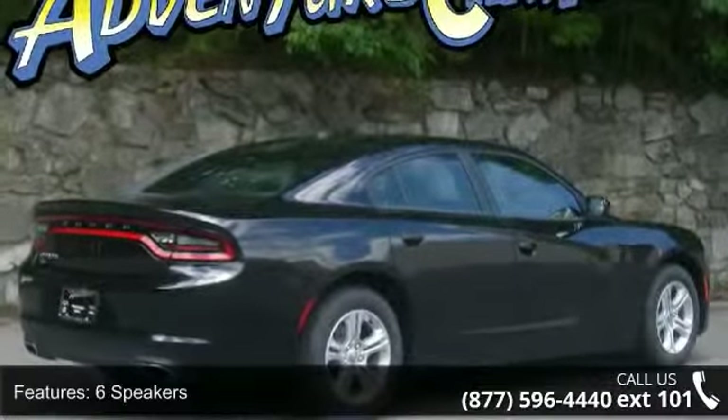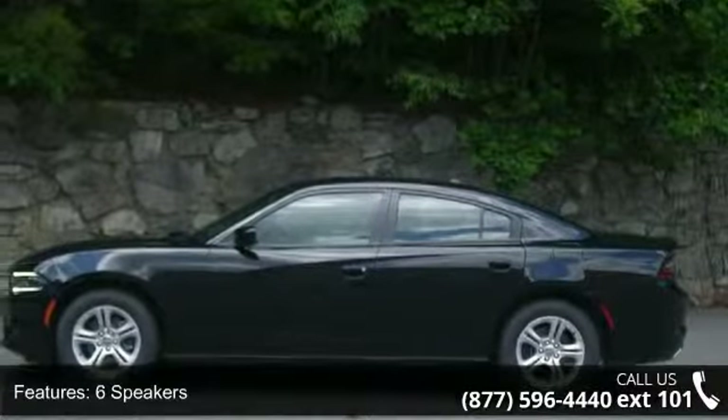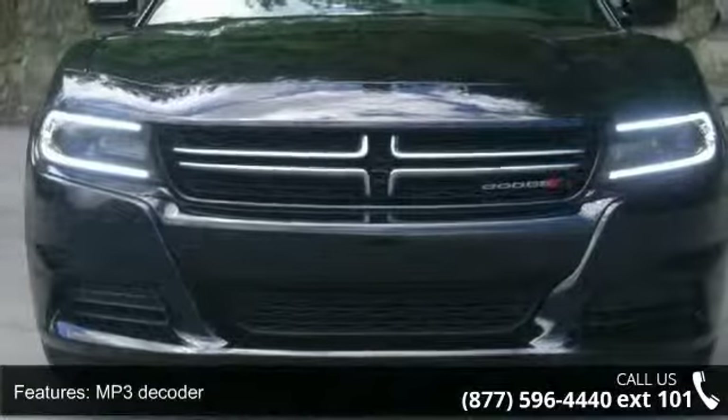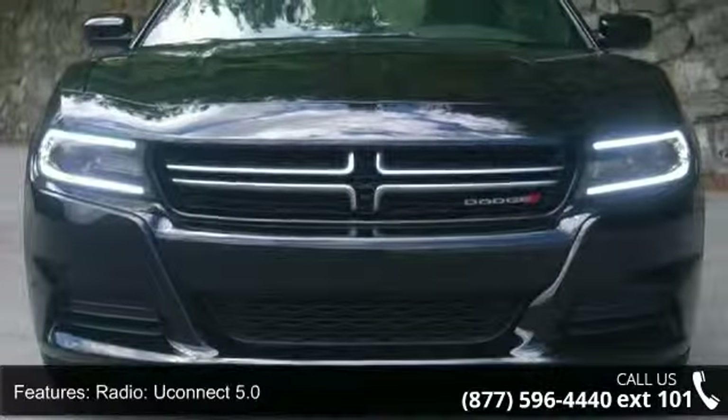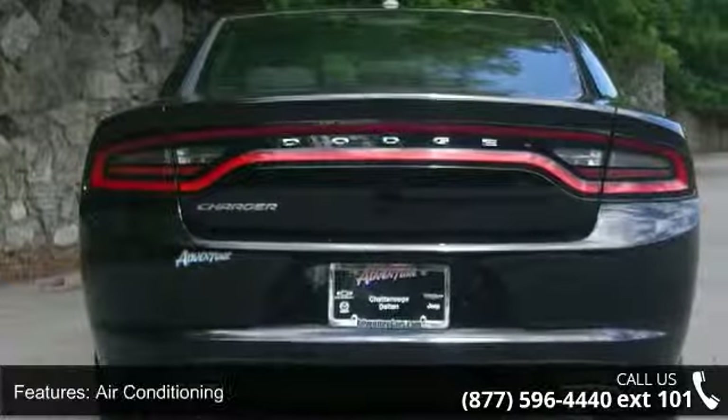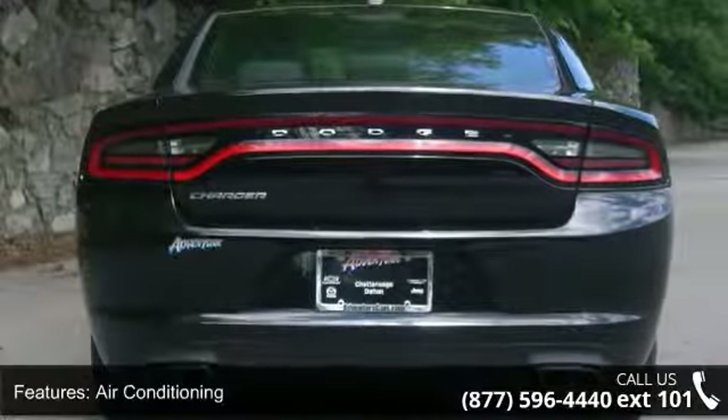Some of the top features included with this vehicle are 6 speakers, MP3 decoder, radio, Uconnect 5.0, air conditioning, rear window defroster, power driver seat, power steering, power windows, remote keyless entry, and steering wheel mounted audio controls.